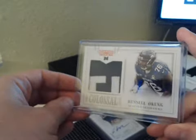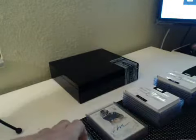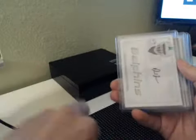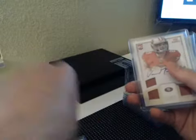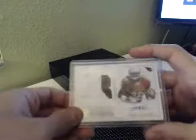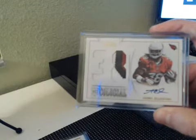Russell Okung Colossal Pro Bowl patch nameplate numbered 1 of 12 for the Seahawks. Michael Cox rookie auto for the Giants. Timeline Deion Jordan to 25. Vance McDonald short print quad to 25 on card. And Andre Ellington prime short print Colossal 3 color for the Cardinals.